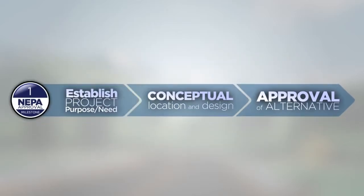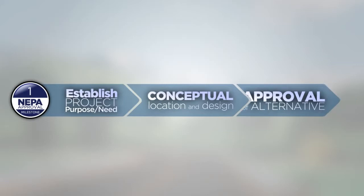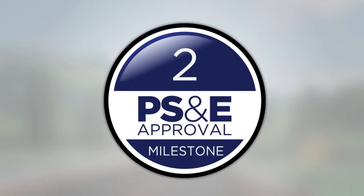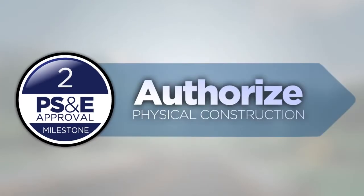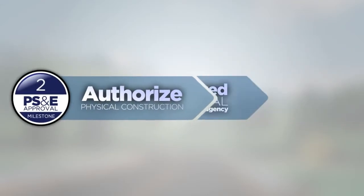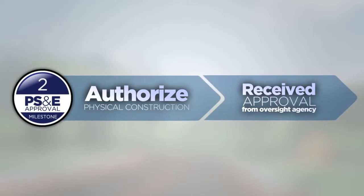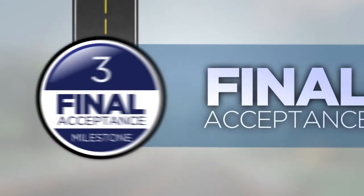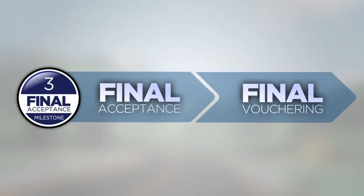Environmental commitments may be necessary to mitigate the impacts anticipated from constructing the project. The second milestone is the approval of the PS&E package, which permits authorization for physical construction. Projects must not be advertised for bids unless you have received approval from your oversight agency. Finally, the third milestone is closing out the project, which incorporates final acceptance and final vouchering for the project. Closing out the project is when your responsibilities transition to maintaining and operating the facility.